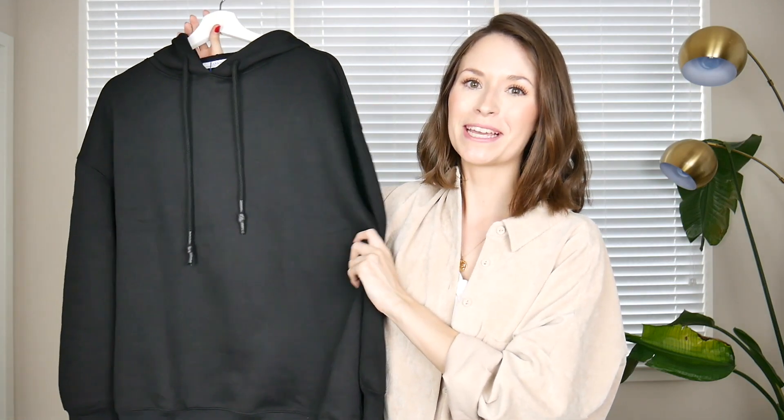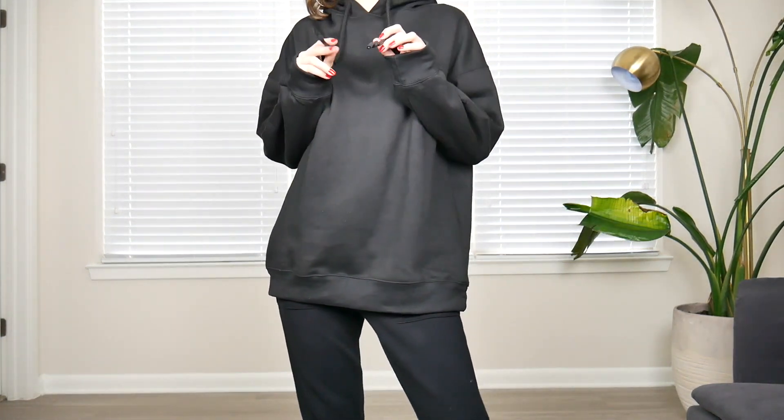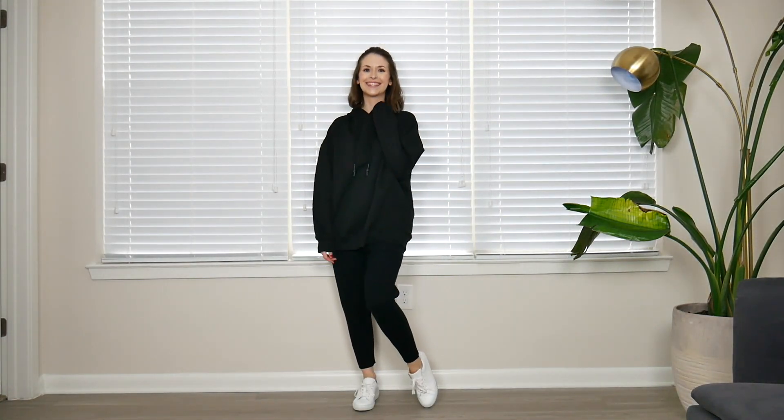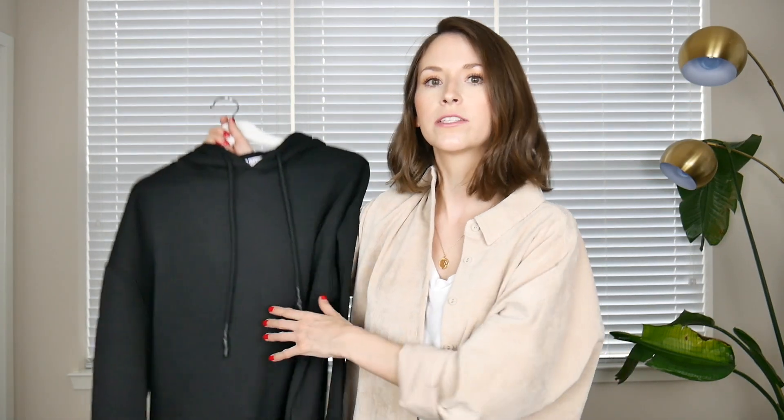This is the last black piece, I promise — it's this super oversized black hoodie. It's only a size small, so it also comes in medium and large, but for me small is already big enough. If you know me, I live in hoodies, so this one is just perfect. It's super soft with a fleecy material on the inside. It has cords on the front and a big hood on the back. It doesn't have a pouch on the front, which I like because hoodies with pouches can bulk up a little bit in the front.